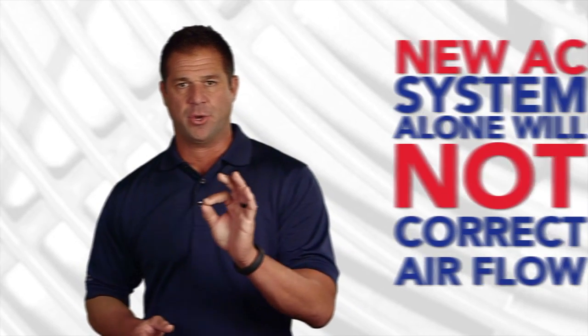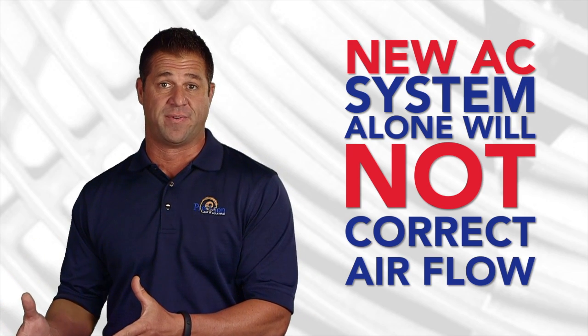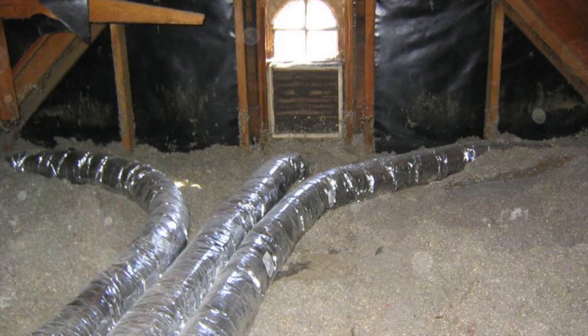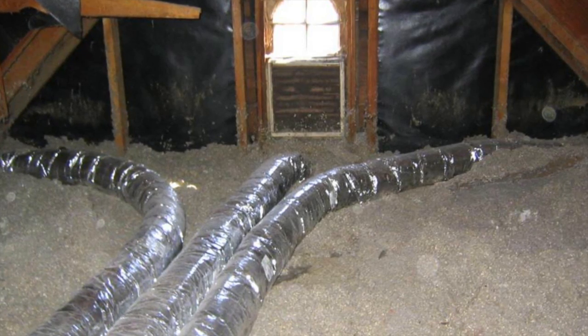Please understand that a new air conditioning system has zero to do with the distribution of air into your home. Just about every new manufactured piece of equipment has roughly the same amount of air distributed. The distribution of air in your home is entirely related to your duct system.